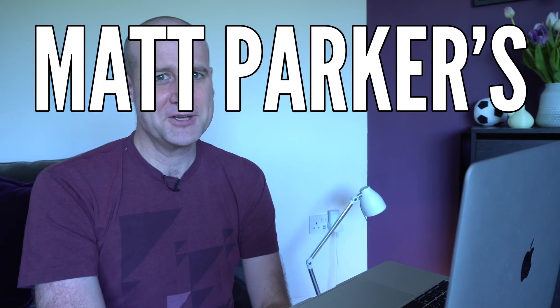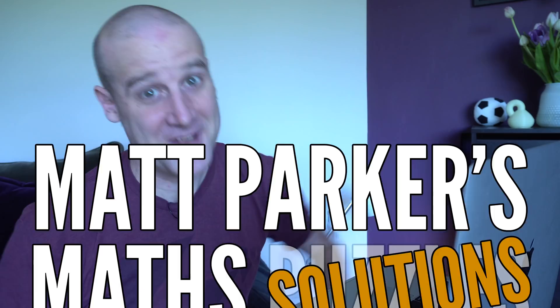Hello and welcome to Matt Parker's Math Solutions. I'm Matt Parker and this math solution is for the triangle peg solitaire puzzle from last week.